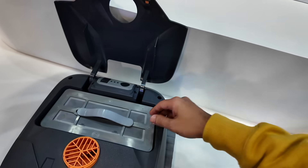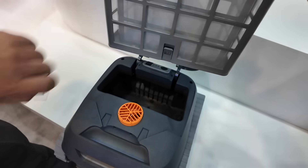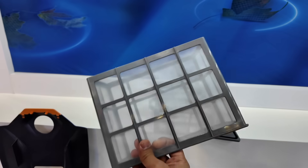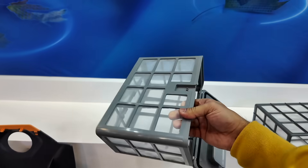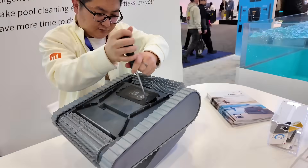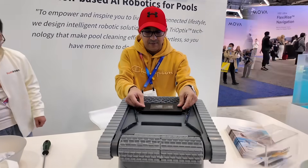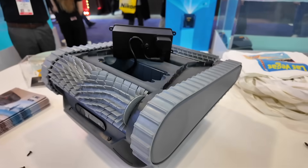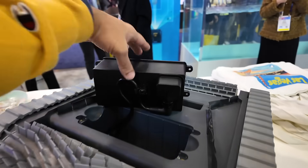There are two other things I want to mention. These new models come with an upgraded double-layer filter system that enhances filtration efficiency, effectively trapping finer particles for cleaner and healthier operation. Additionally, they feature a removable battery designed for easy replacement, allowing users to maintain peak performance effortlessly without requiring tools or service support.